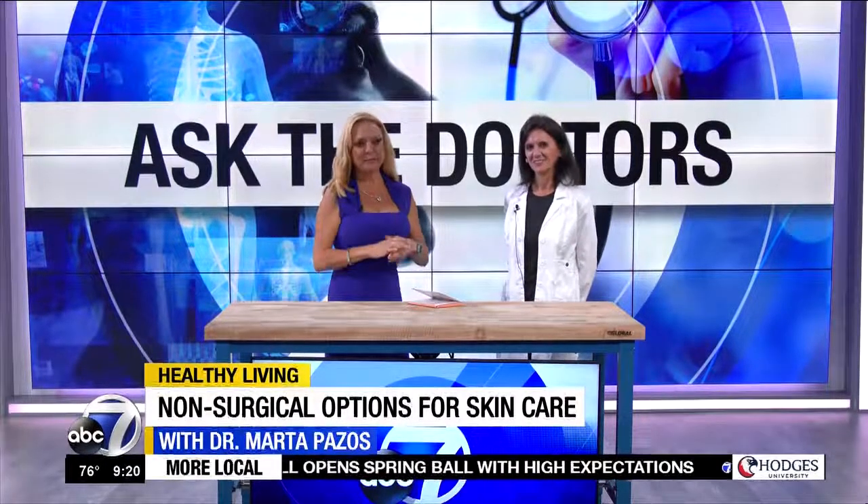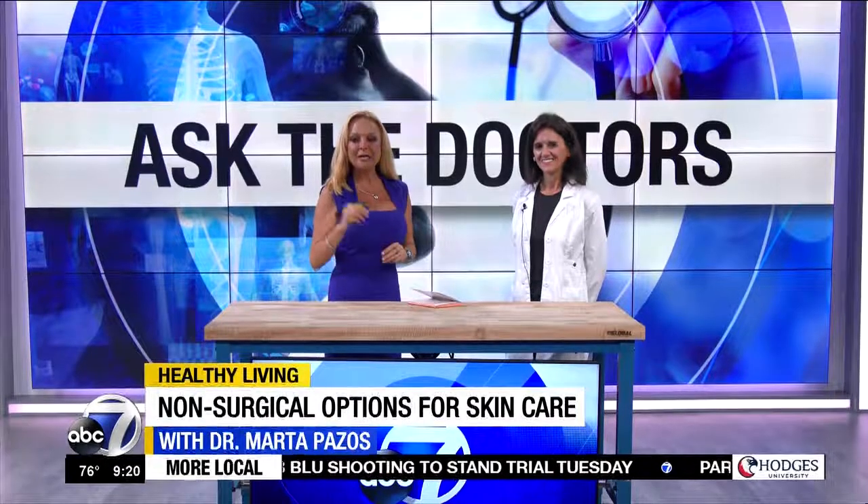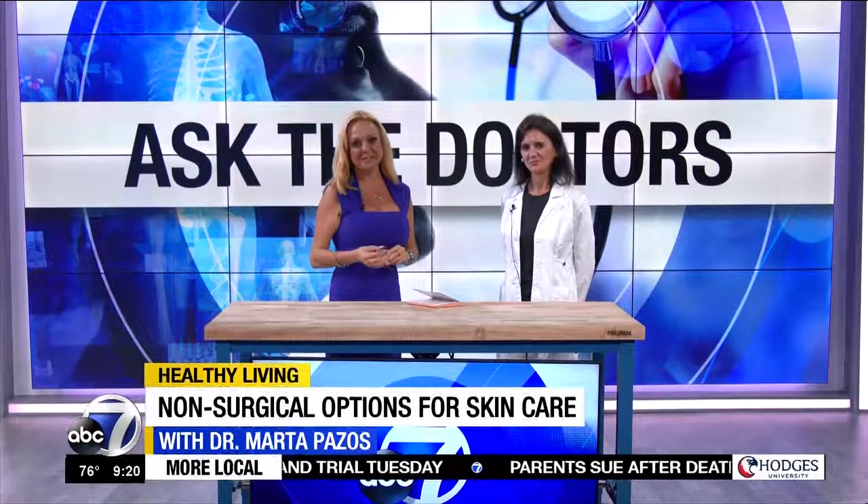A facelift can seem intimidating — it can be inconvenient as well because it can put a hole in your budget, in your wallet, and it puts you down for a little bit as you're trying to repair yourself and get better. But all of us want to prevent wrinkles and skin sagging.